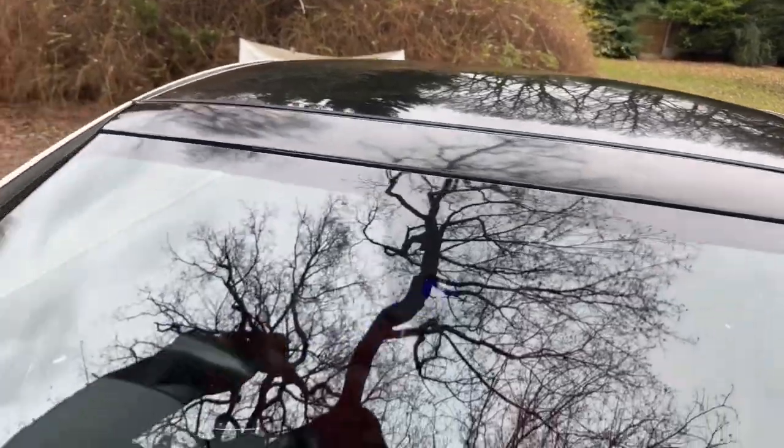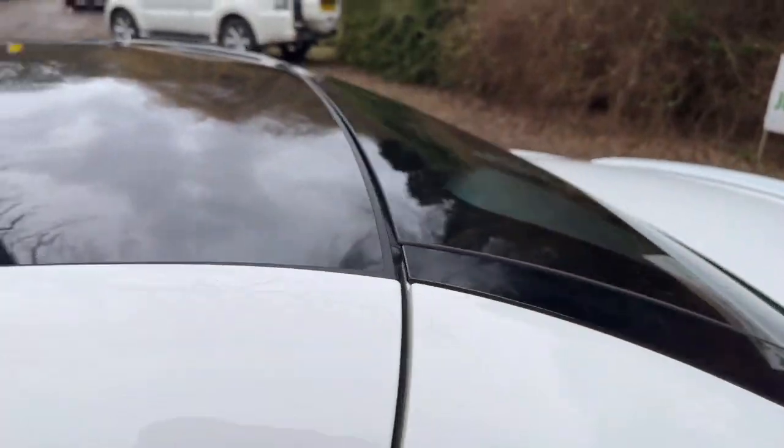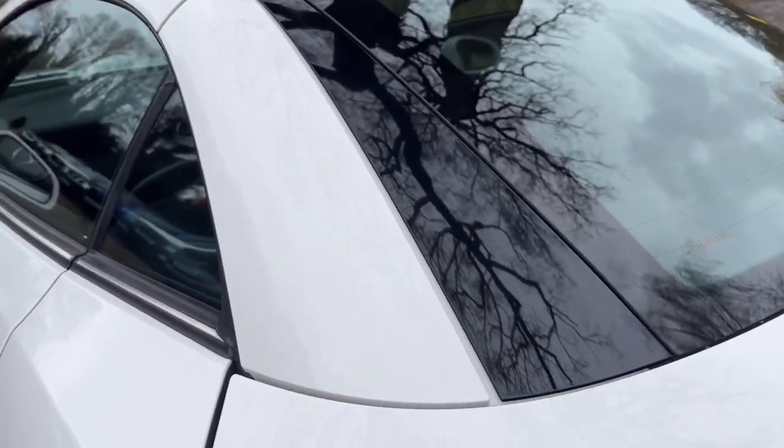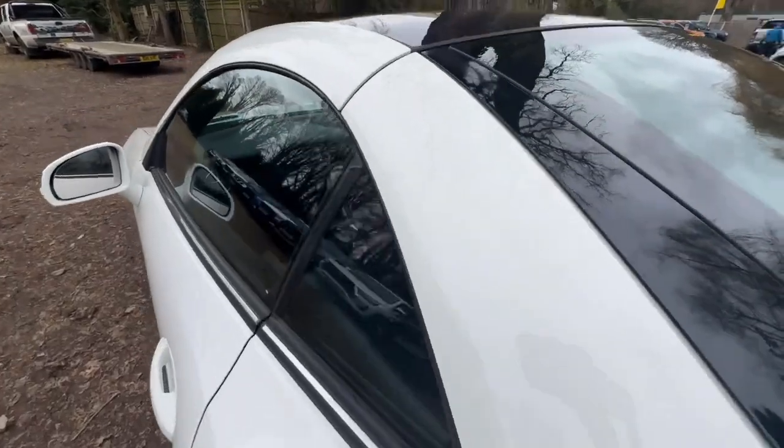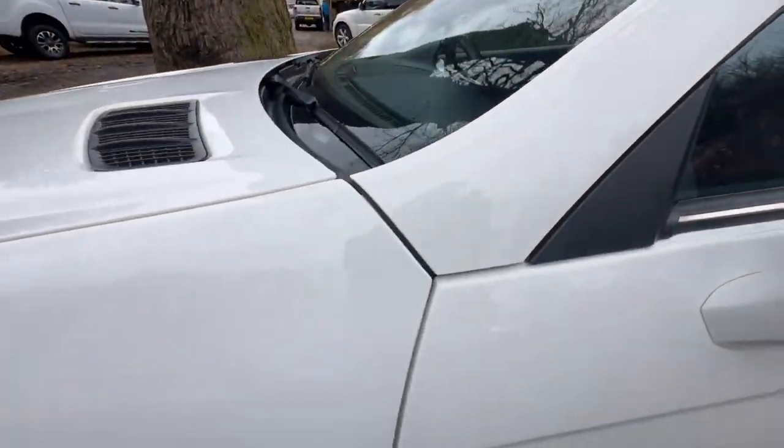The windscreen is free from stone chips or cracks, it's very clean. Over the pillars — zooming that out a little bit — and you can see, again, there's no damage or marks on there, they're all very clean.